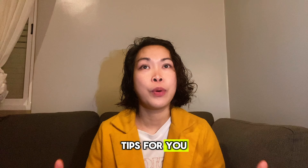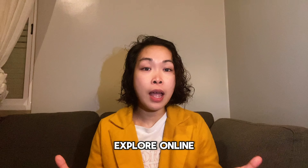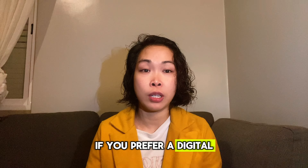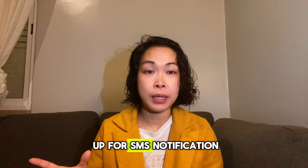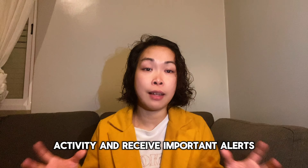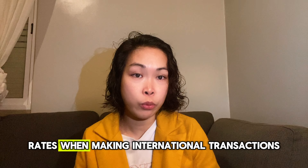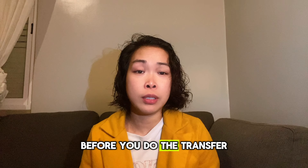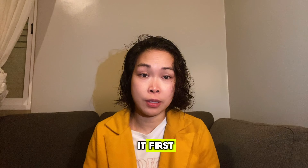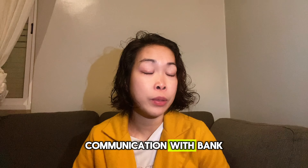Here are some additional tips for expats wanting to open a bank account in Portugal: explore online banking options if you prefer a digital approach to managing your finances; sign up for SMS notifications to keep track of account activity and receive important alerts; be mindful of currency exchange rates when making international transactions — check rates before transferring money; and learn basic Portuguese banking terms to help communicate with bank representatives.